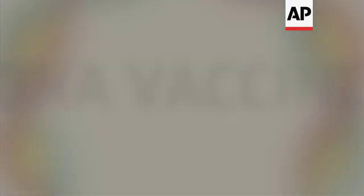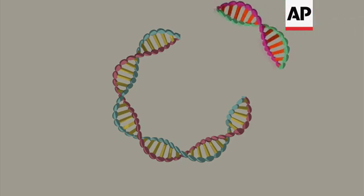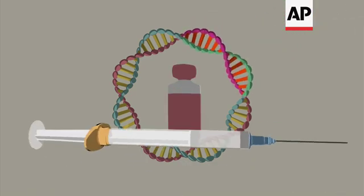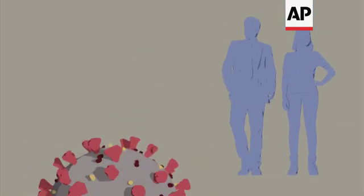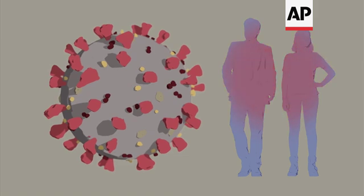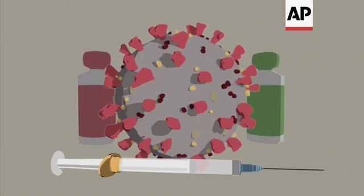Another method is called a DNA vaccine. Genetic code for the spike protein is put into what's called a plasmid, a circular piece of synthetic DNA, and used as a vaccine. Both approaches prime the immune system to attack again if the real virus ever comes along. Whatever type of vaccine ultimately works, it likely will be 12 to 18 months before it's ready for widespread use.